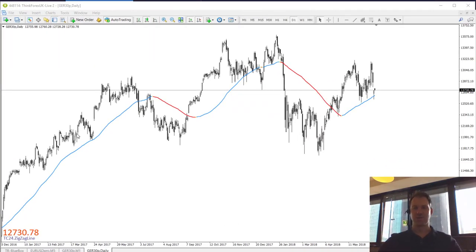Hello and good morning. This is TradersClub24. My name is Christian and welcome to our daily market opening trade in a couple of moments at 9am German time.